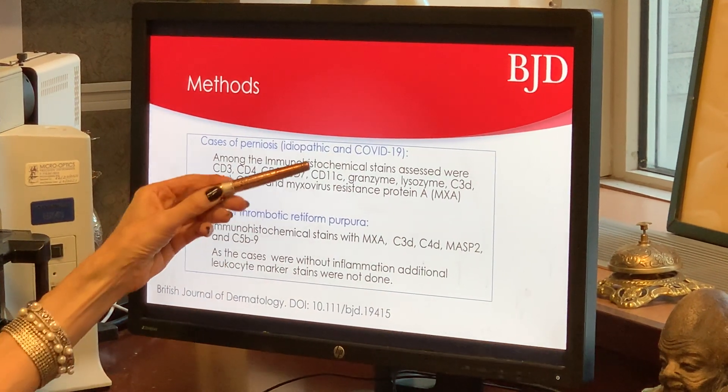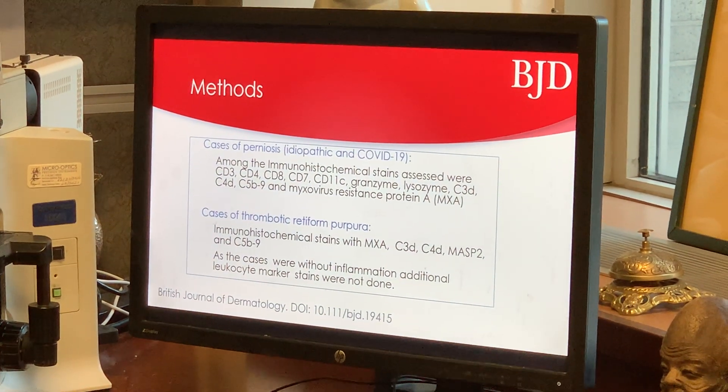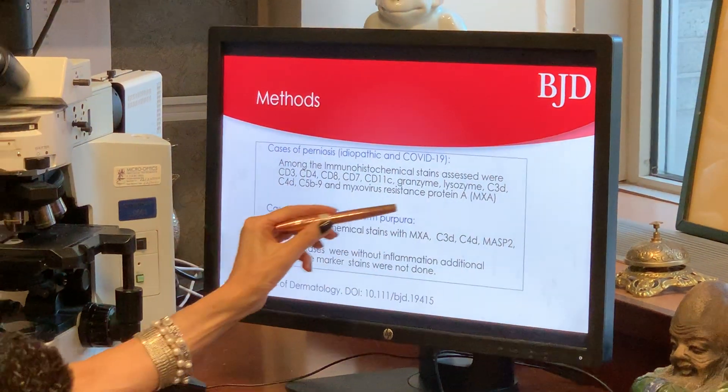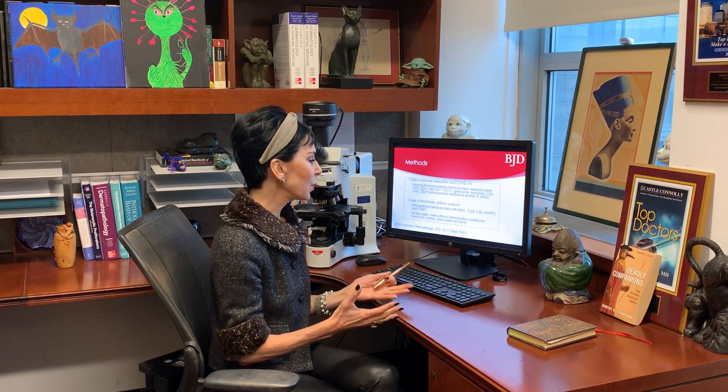In the cases of perniosis, whether idiopathic or COVID-19 perniosis, because they had such robust inflammatory cell infiltration, we examined the cases in great detail immunohistochemically. We also did some complement studies, and we assessed for type 1 interferon signaling using a very specific immunohistochemical stain called myxovirus resistance protein A. In the cases of thrombotic retiform purpura, where there was no inflammation, we examined complement deposition — C3D, C4D, C5B-9 — and we also looked at the interferon signal as characterized by MXA staining.